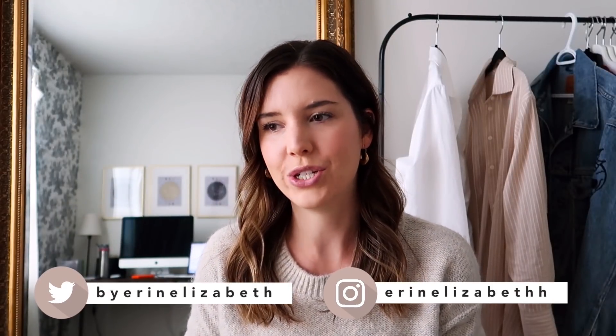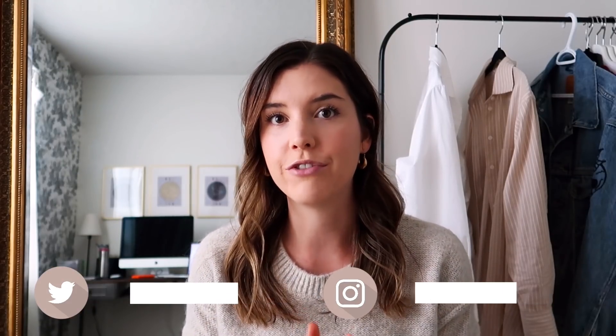Hi guys, welcome back to my channel! Today I thought we could take two very basic outfits and style them in a few different ways each, to show how you can style the same thing multiple ways — really just by layering up with certain items or switching in and out your accessories. For the first outfit, I have a pair of camel colored trousers and I'm going to pair that with a basic black camisole top.